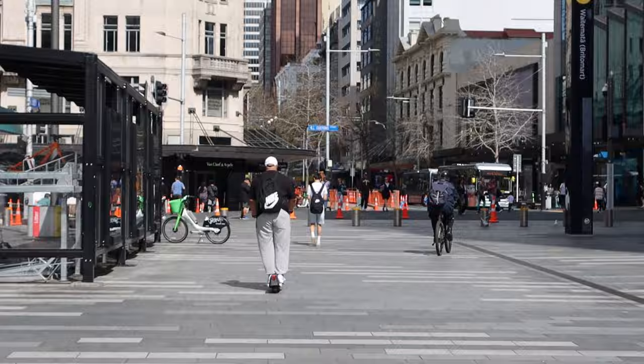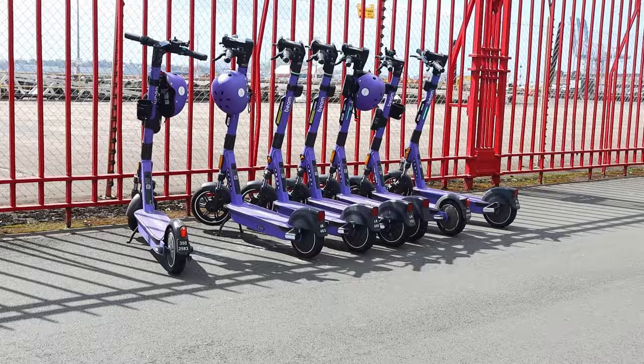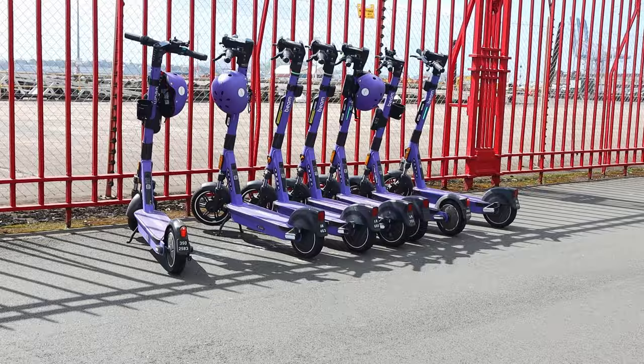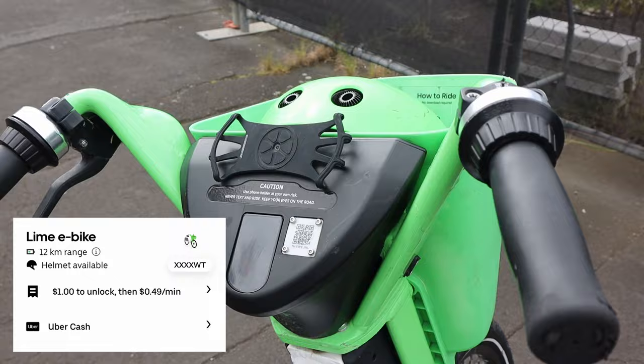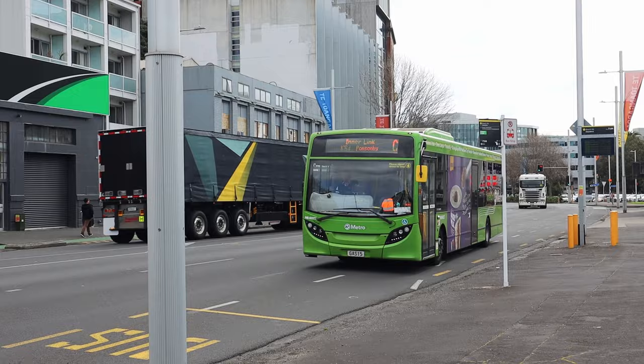A lot of people in Auckland use scooters and bicycles to get to work - even my work has a whole room for bikes and scooters. If you plan on staying here long term it's best to invest in one of those, it's going to save you a lot of time and money. You can also use the public scooters parked all around town, and they even have electric bikes as well as city hire cars and vans - it all works with an app. We'll find the costs and post them for you.